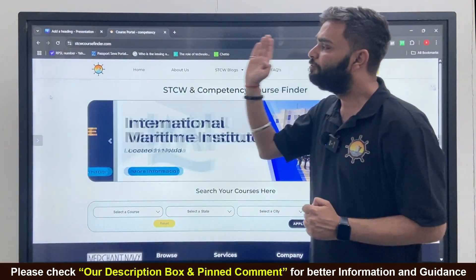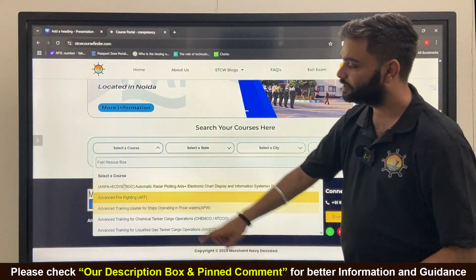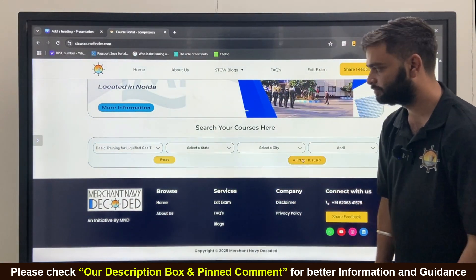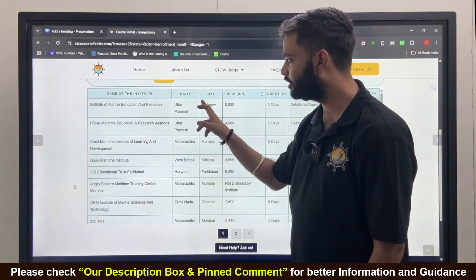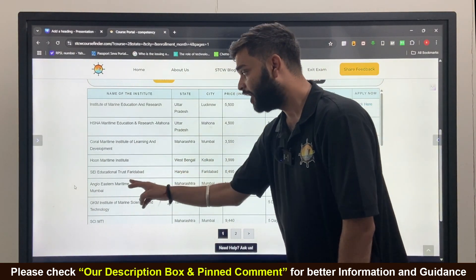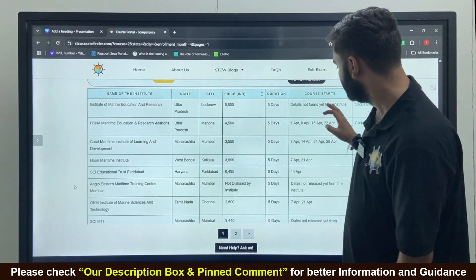The question is: from where will you do this course? Just click on 'Select a Course' and type LGTF, then apply the filter. You'll see colleges like IMER Lucknow, HSNA Mahona, Koral Mumbai, Kolkata, ACI Faridabad, Anglo-Western Mumbai, GKM Chennai, SCI MTA Mumbai — just scroll down — Midtime Foundation Chennai, CMC, and more. These are colleges from all over India.